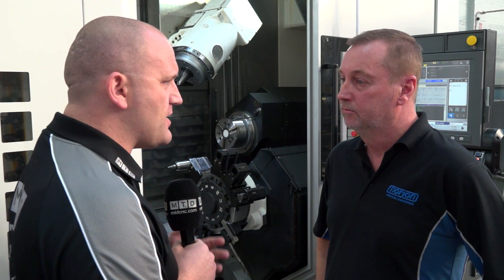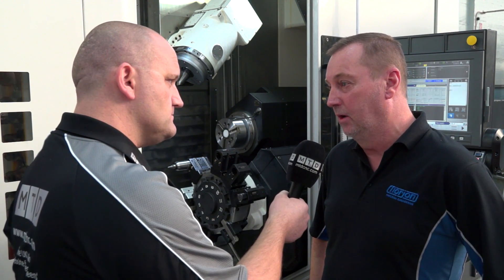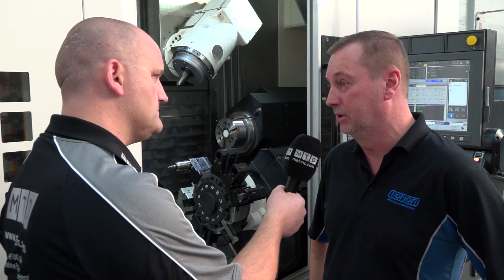Just finally, how accurate is this machine — have you done any close tolerance work yet? I'm currently doing a hard turning job on the machine and we're achieving probably two to four microns repeating on diameter, which is phenomenal.